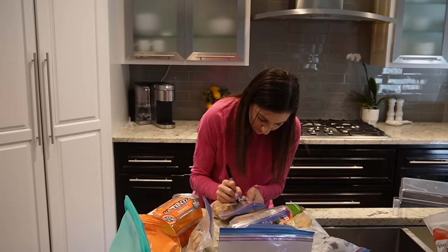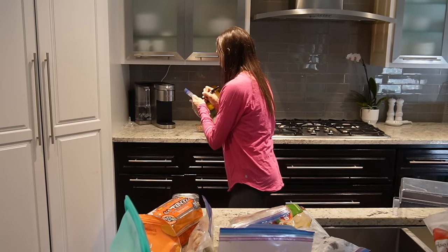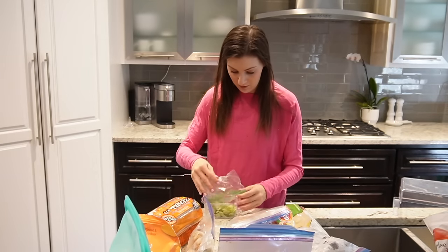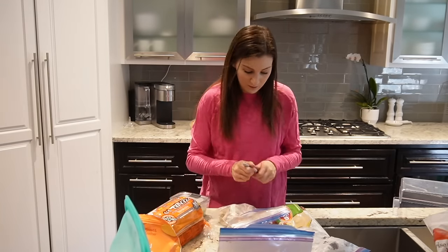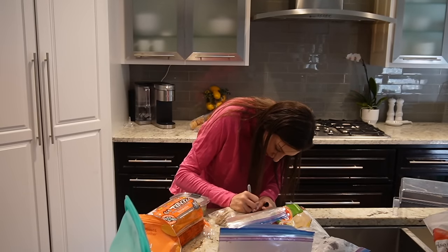Luckily I do know what most of these things are — even if I don't know exactly what's in the muffins, I know they're muffins for our child. I would highly, highly recommend that anytime you make a freezer meal or freeze anything, you label it with what it is — even if you think you're going to remember — and the date that you froze it.